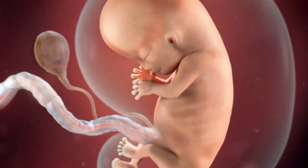She may be small, but she's very active, kicking her new limbs. The yolk sac, which provided your baby with nutrients before the placenta developed, is beginning to shrink now.